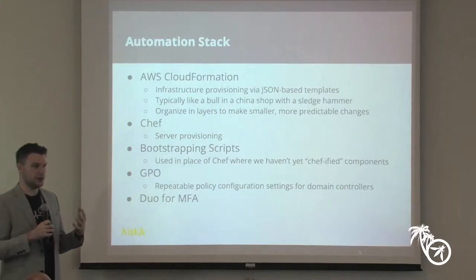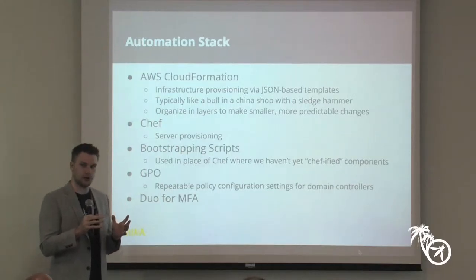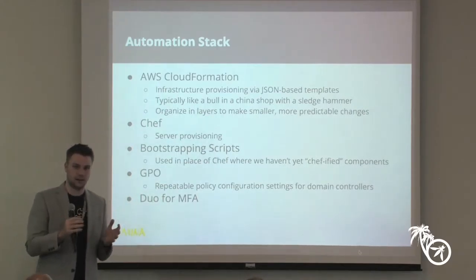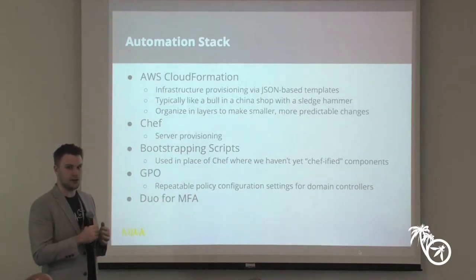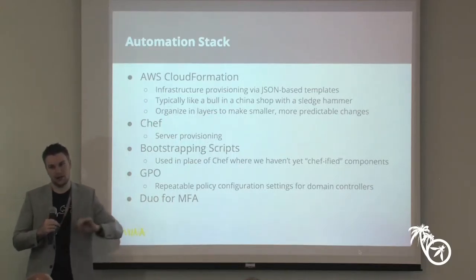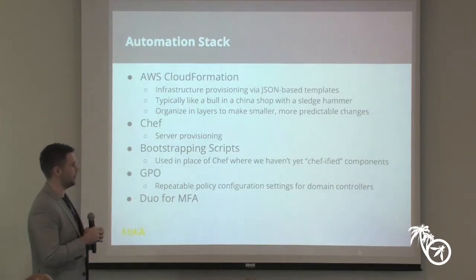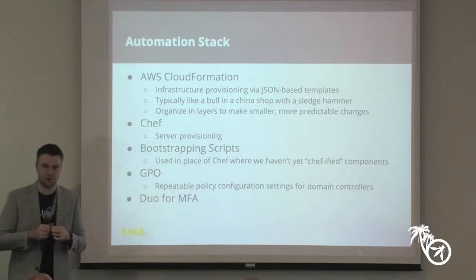With CloudFormation you can define VPCs, subnets, IAM policies, S3 buckets and their policies, policies around EC2 instances, and all these wonderful things about how your AWS environment should behave. All that stuff lives in source control — nice, neat, auditable. There's version control behind it you can audit, roll back. The downside is it's kind of like a bull in a china shop carrying a sledgehammer — a very powerful tool. If you don't manage it properly and your templates aren't organized correctly, you can blow away entire parts of your infrastructure very quickly.